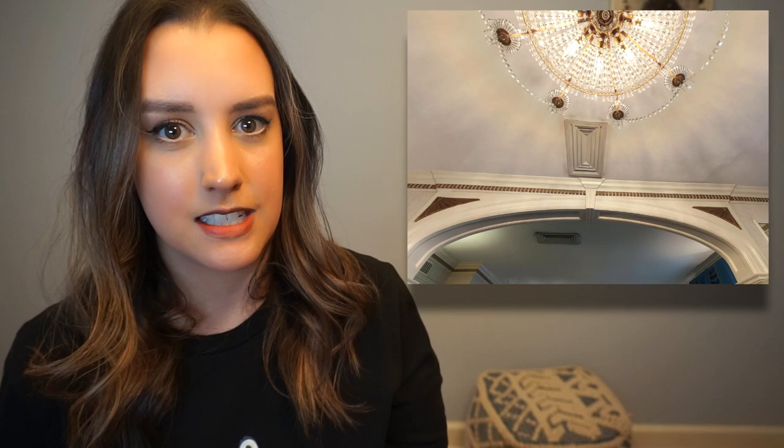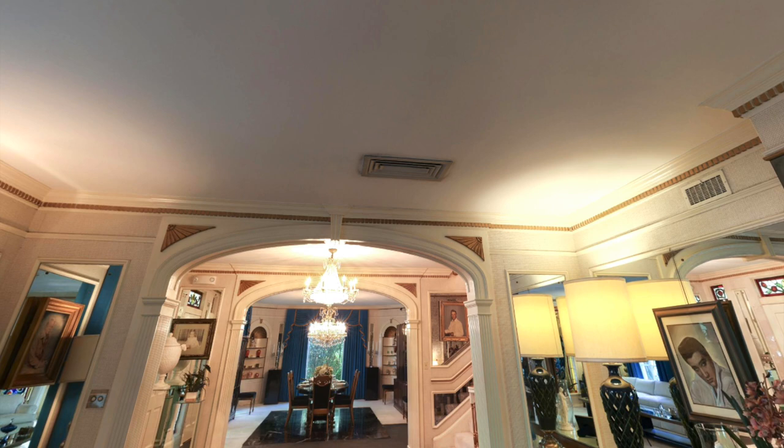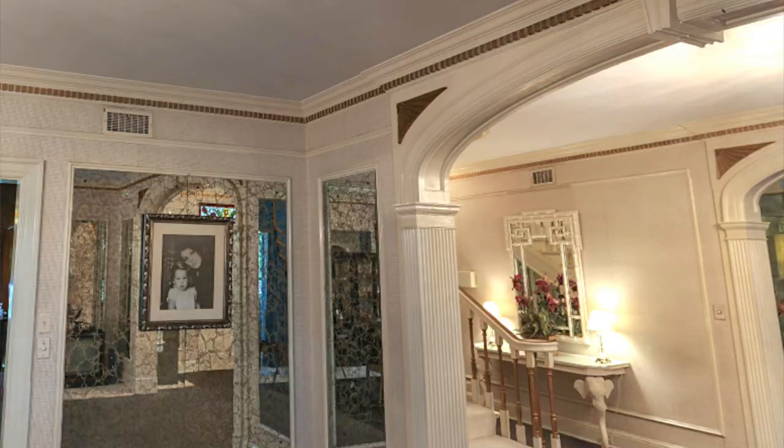Something I've recently just noticed at Graceland: these giant vents in the ceiling, especially in the front part of the house. Looking back through old photos from the 70s, these weren't there. Possibly added for the building to become a museum in 1982, these large vents can be seen in the foyer, living room, and the dining room.